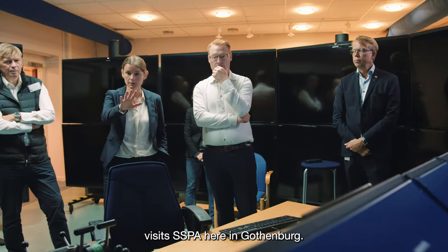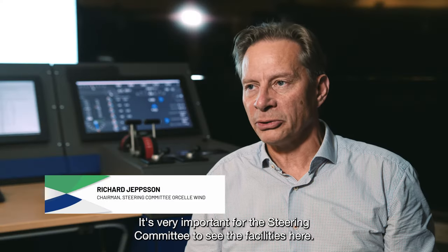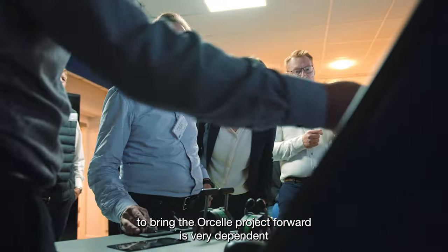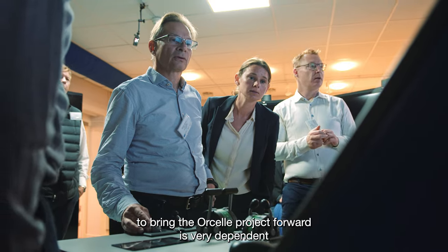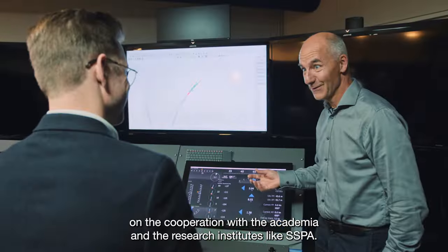Today the steering committee for the Ocell project visits SSPA here in Gothenburg. It is very important for the steering committee to see the facilities here, because the partnership that we have to bring the Ocell project forward is very dependent on the cooperation with academia and research institutes like SSPA.